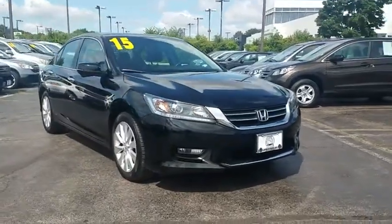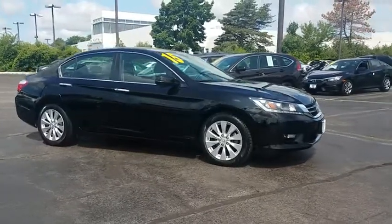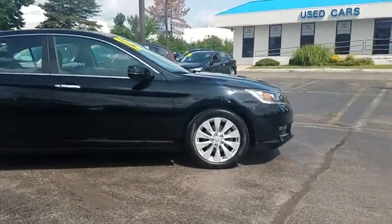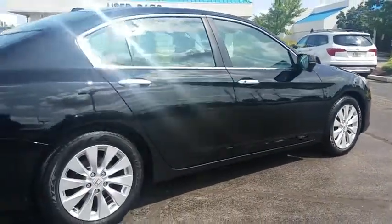The 2015 Honda Accord — ingeniously simple, yet overflowing with luxury and technological creativity. All that and more in the Accord. This vehicle has less than 40,000 miles. Here are some of this vehicle's great options.